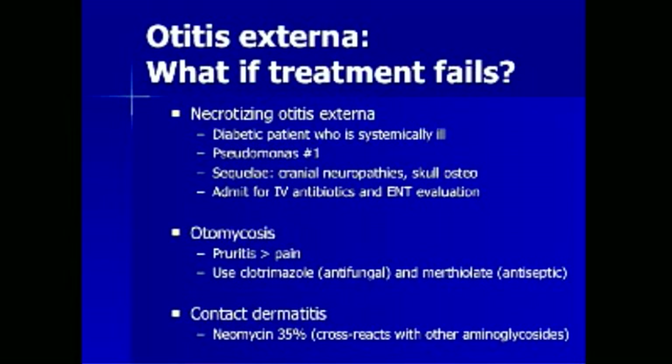If standard therapy fails for otitis externa, there are several possibilities. First and most serious is necrotizing otitis externa — formerly called malignant otitis externa. This occurs in diabetic patients who appear systemically ill; Pseudomonas is far and away the number one cause. Major sequelae include cranial neuropathies and skull osteomyelitis. These patients should be admitted for intravenous antibiotics and rapid ENT evaluation. Another possibility is fungal infection of the external ear, also known as otomycosis, where pruritus is a greater symptom than pain. These patients should be treated with clotrimazole, an antifungal, and merthiolate, an antiseptic solution.